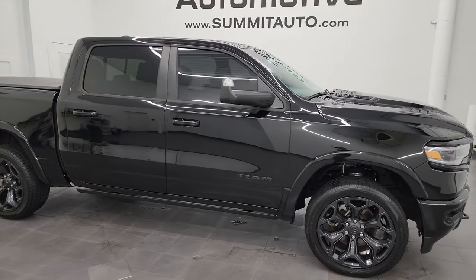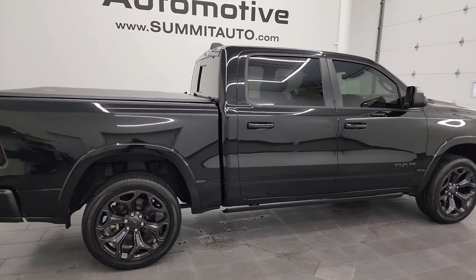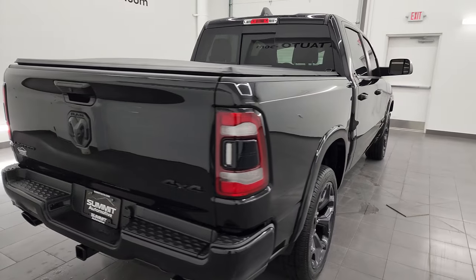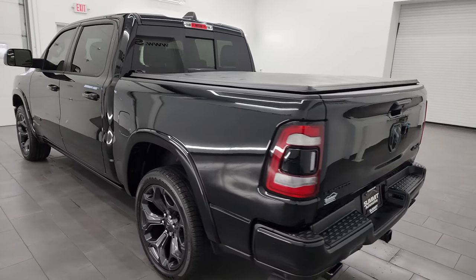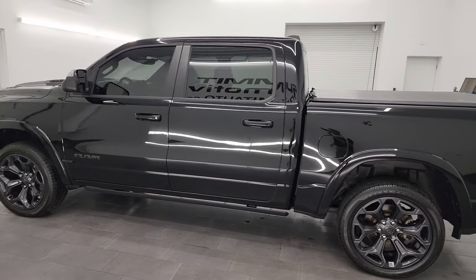Hey, this is Brett and this 2020 Ram 1500 Crew Cab 5'7 inch short box Limited Level One Package is stock number 13934ZB. I am here at Summit Automotive in Fond du Lac, Wisconsin — your new and used light duty truck and Ram headquarters.